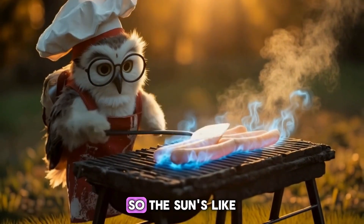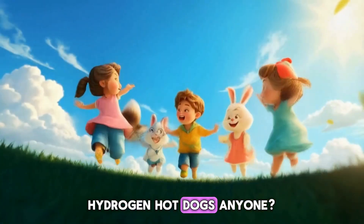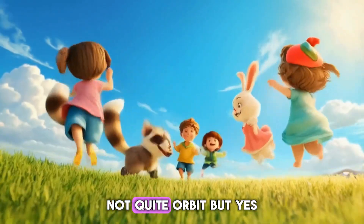Whoa. So the sun's like a never-ending barbecue with atoms? Hydrogen hot dogs, anyone? Not quite, Orbit.